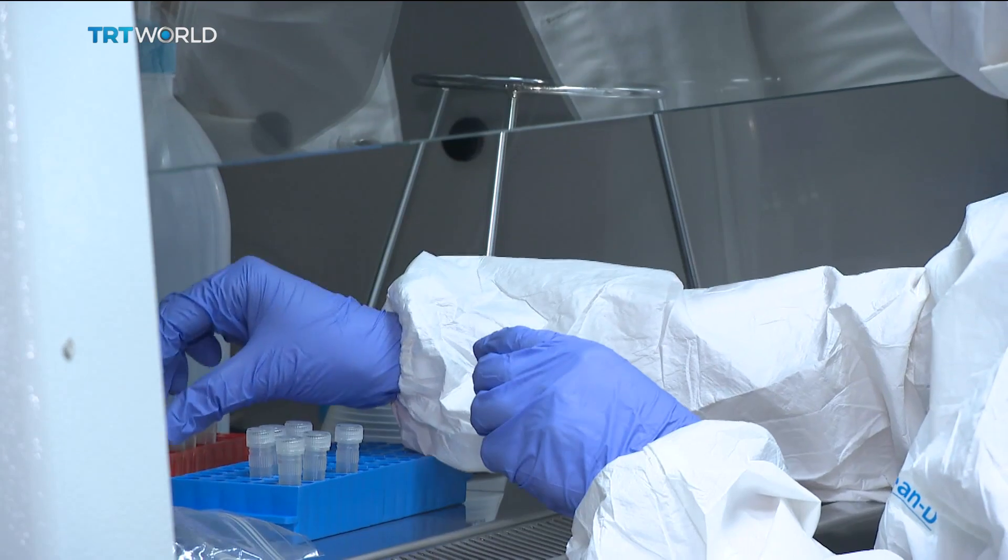Ancient DNA labs have certain standards. Positive pressure airflow, precautions and measures to prevent contamination are key. The contamination of ancient DNA with modern DNA will hinder our work.